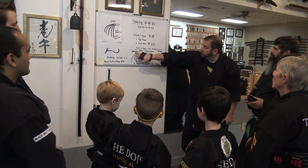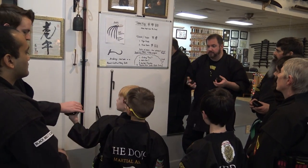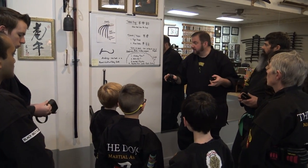What do we call weapons that are hidden? Kakushibuki. Anything like a kusari fundo, shuriken, or shuko would be in that category — anything that looks like something but is actually something else.